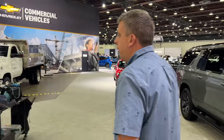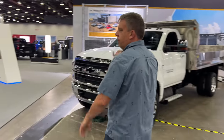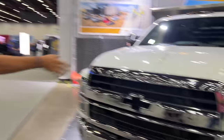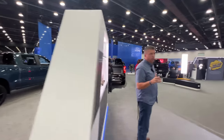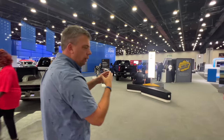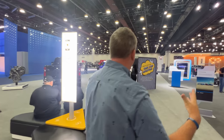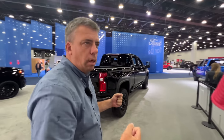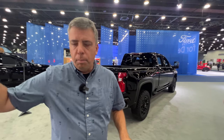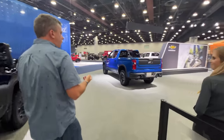They have light-duty Silverados, heavy-duty Silverados, and medium-duties. I want to show the heavy-duty ZR2, which is up here as well. Like Ford has been expanding their Raptor lineup, GM has been expanding their ZR2 off-road lineup. The heavy-duty ZR2 and Bison ZR2 are coming — stay tuned for more off-road videos.